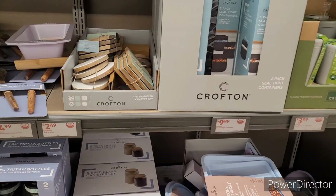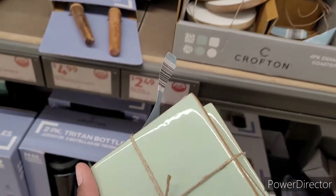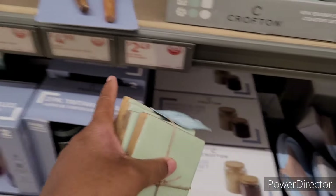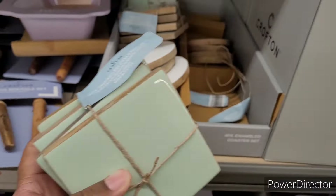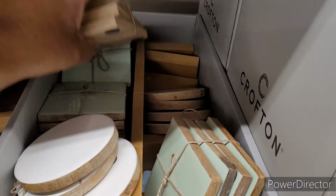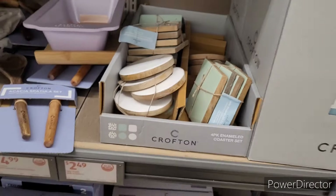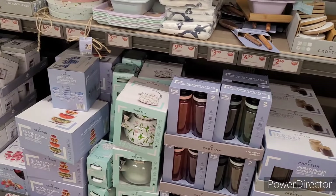I have to backtrack because people were over here and I didn't want to get in their way. These little coaster sets look cute — $5. I don't know if I want to pay $5 for those, but they are really cute. I know they're just going to end up as table decor — no one's going to actually use them, they'll just sit there as decor for the table.